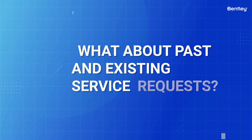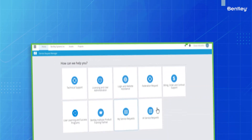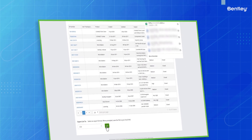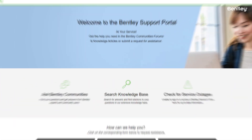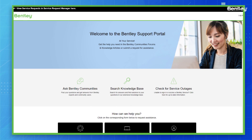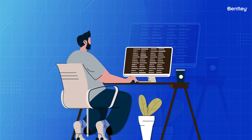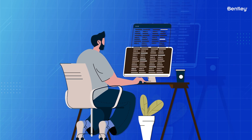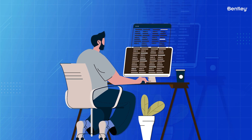You might ask about your past and existing service requests. After ServiceNow is live, your old or past service request tickets will still be viewable in the old service request manager. You can export your service ticket history from the portal for personal record keeping. However, the old service request manager will be in read-only mode for at least six months after May 4, 2023, so you will not be able to make edits or add comments to existing tickets.